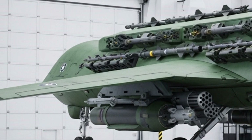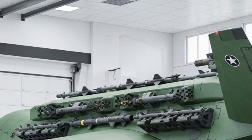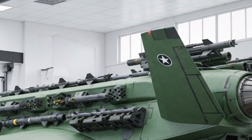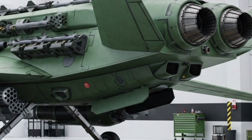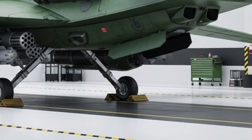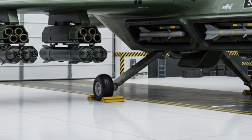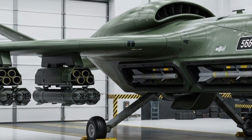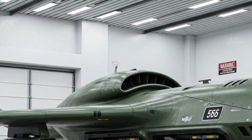What truly sets the Titan apart is its advanced AI-powered flight system. It doesn't just fly — it thinks. With real-time obstacle detection, autonomous navigation, and adaptive route optimization, the X-500 can handle missions without constant human control. It can map environments, identify hazards, and make instant flight adjustments.